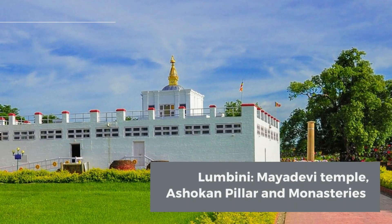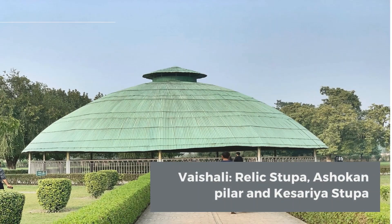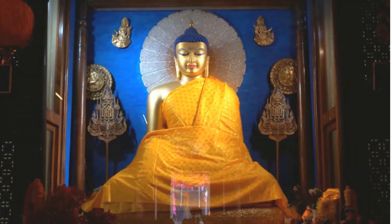Lumbini: Mayadevi Temple, Ashokan Pillar, and Monasteries. Kushinagar: Mahaparinirvana Temple, Rambar Stupa, and Madakudir Temple. Vaishali: Relic Stupa, Ashokan Pillar, and Kesaria Stupa.